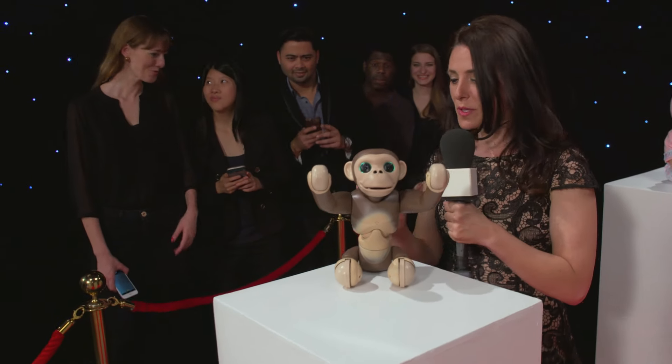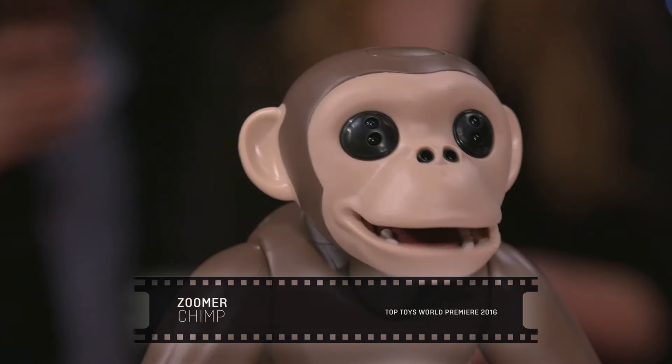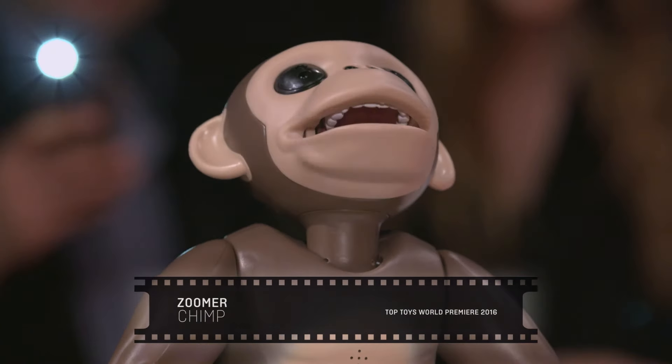Meet Zoomachimp. Zoomachimp is a really clever guy — he can understand voice commands, he's got very lifelike movements, and he's got over a hundred tricks up his sleeve as well. And he's a little bit crazy.